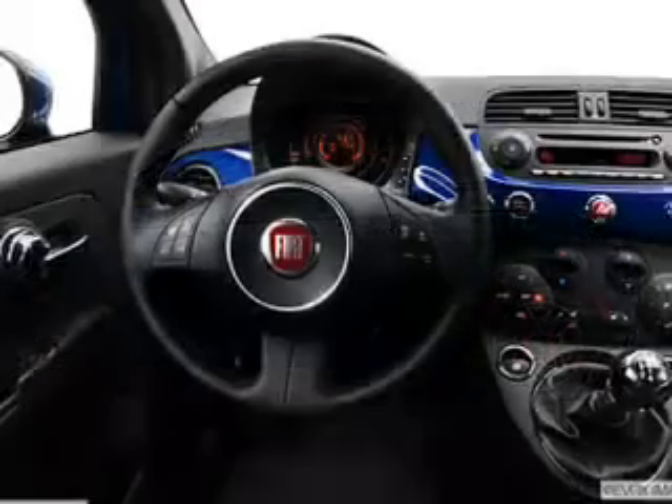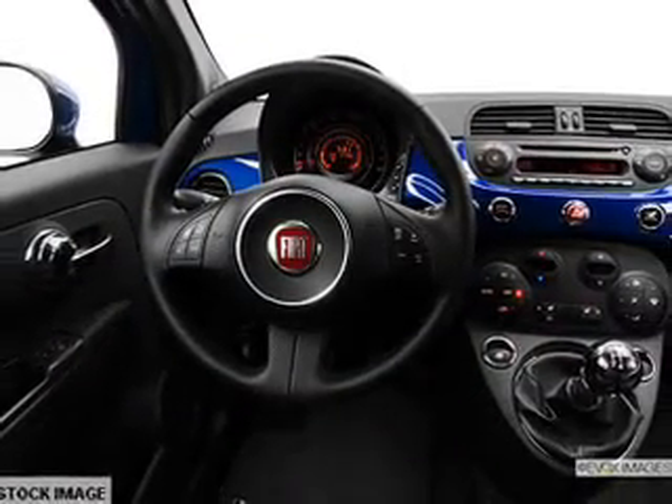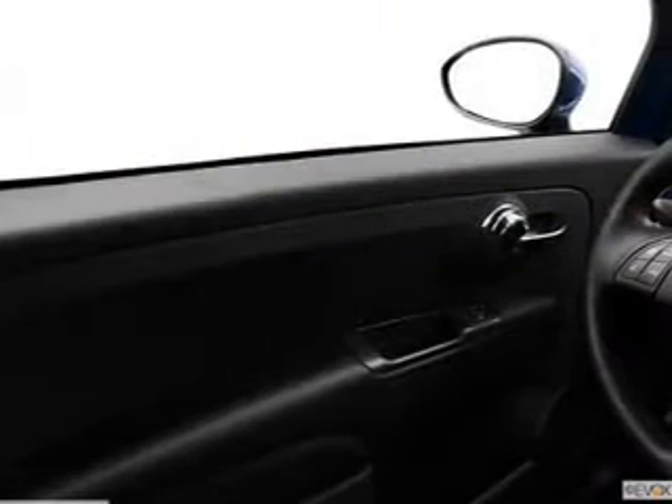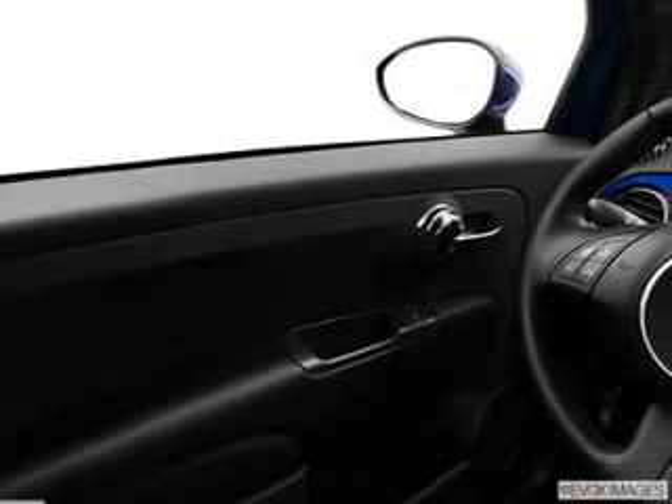Savor your listening experience with this premium sound system. You will appreciate the safety feature of anti-lock brakes. There are so many things to remember in our busy lives — let your vehicle do some of the work for you with memory settings.